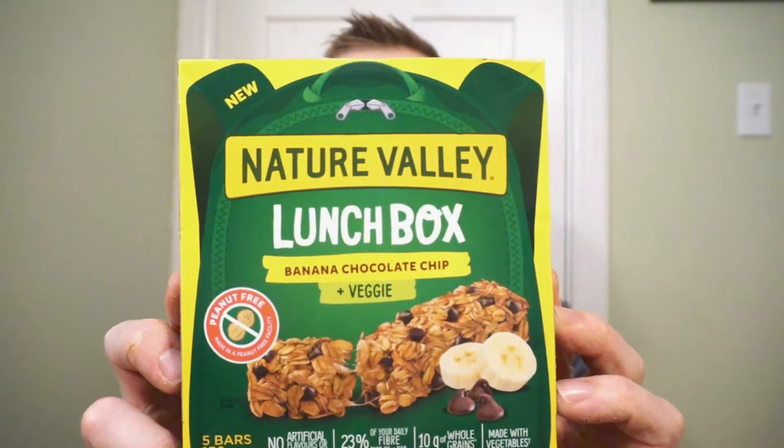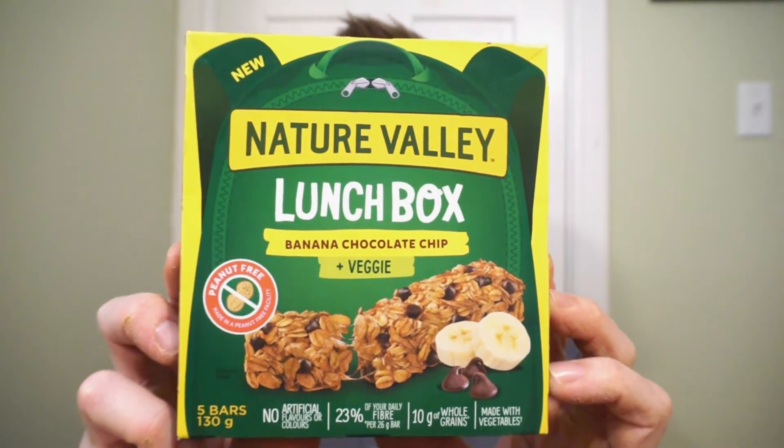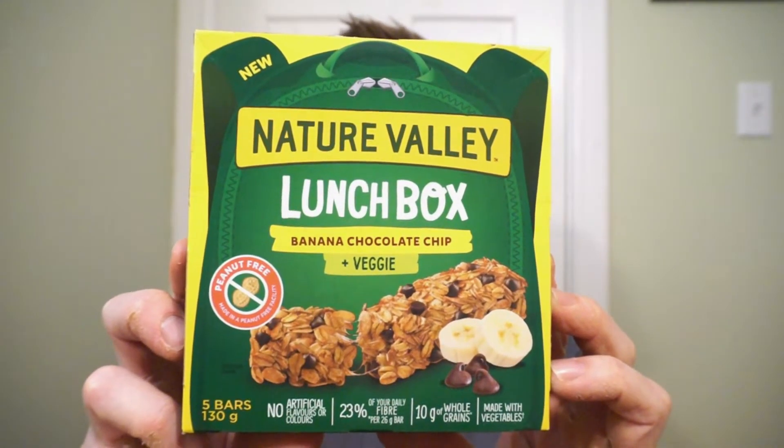We're back with another round of reviews. There will be peace in the valley, and granola bars! New from Nature Valley, it's the Lunchbox Banana Chocolate Chip Plus Veggies.